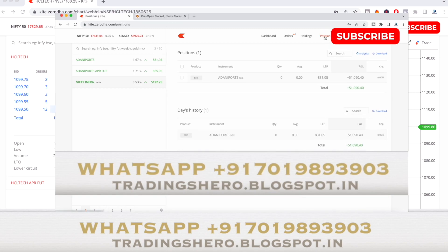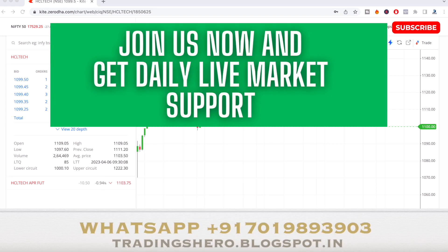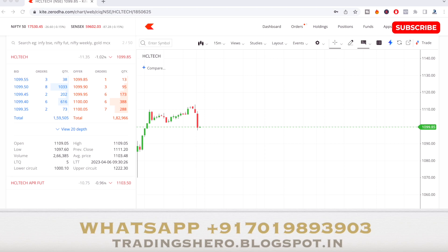It's a one-time payment and you get lifetime support with everyday live market guidance. I upload daily live trades on my channel so you can watch those as well. The course price is very reasonably priced — about what you spend in a month on your favorite snacks.